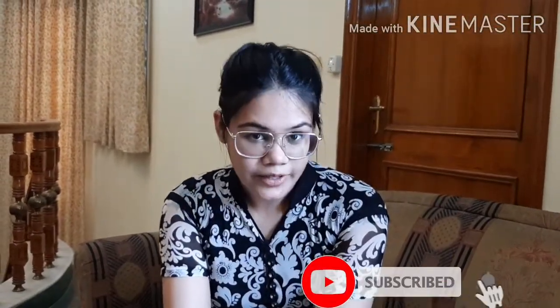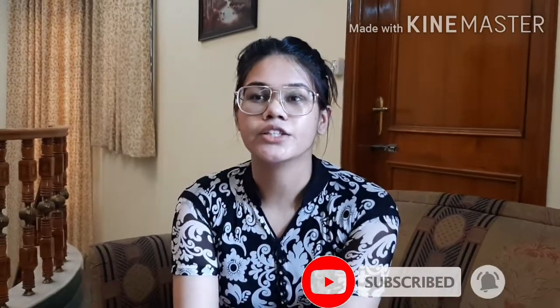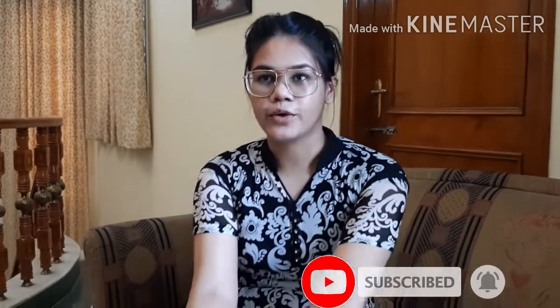Hello guys and welcome back to my channel. Sorry for the late video. This is going to be a super fun haul video — I have bought some shoes and heels from Myntra recently, and I will show you the haul. This video will also help you understand how you can buy shoes and heels that you can pair with different outfits.